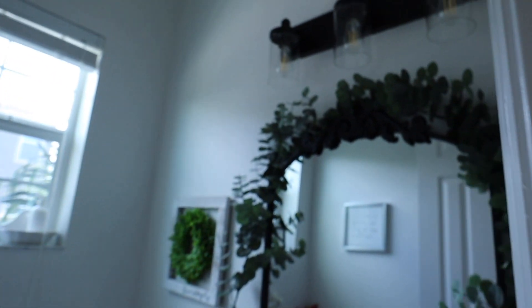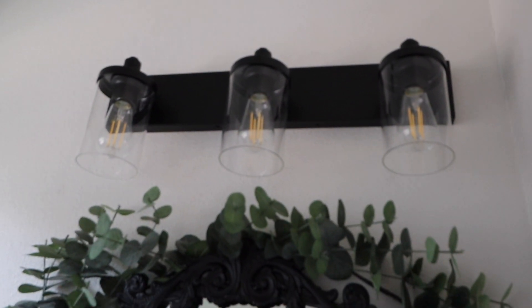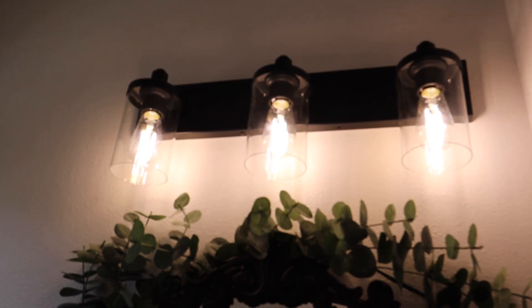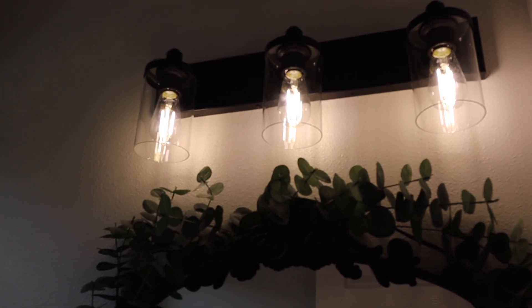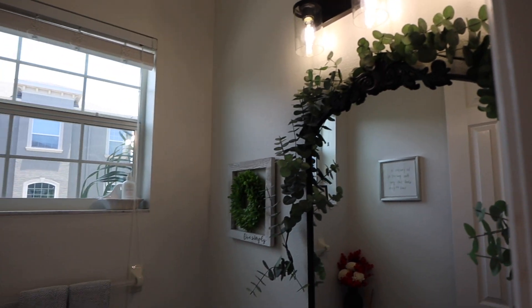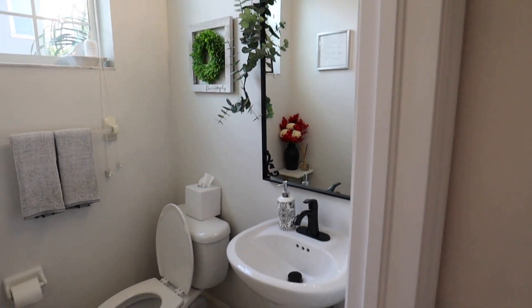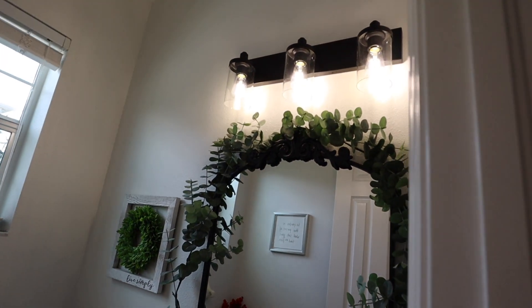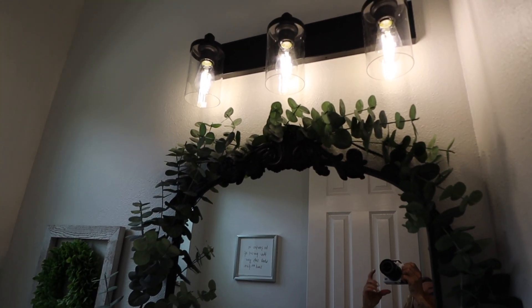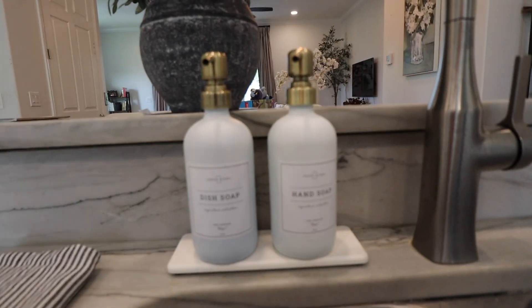This is a half bath off of my kitchen and I've been trying to upgrade from the contractor-grade lighting that came with the place. This is an Aipsun black vanity light with three lights. I did have to buy the light bulbs separately — they are Edison lights that came in a pack of six, and I'll leave those linked down below. I also upgraded the faucet but I got that from Home Depot. The mirror is from Walmart and it was on clearance — I think it was about $50. If they still have it, I'll leave it linked down below.